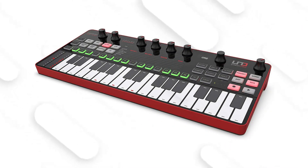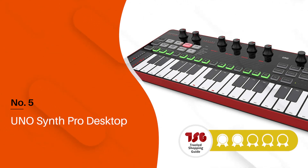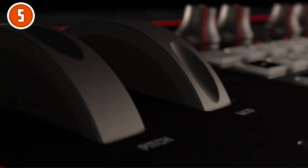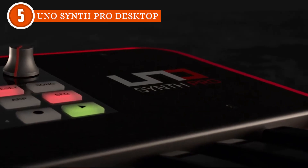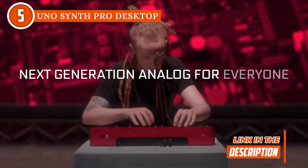The fifth synthesizer on our list is the UNO Synth Pro Desktop, which TrustedShoppingEye.com has awarded a 4 badge rating. Get ready to unlock your musical potential with the UNO Synth Pro Desktop. It doesn't matter if you're an inexperienced music producer or just starting your musical journey — the synthesizer is designed to take your sound to new and exciting places.